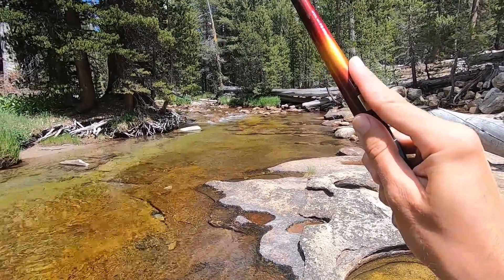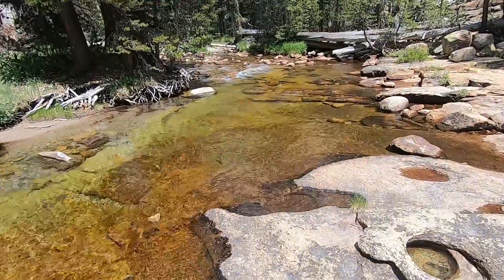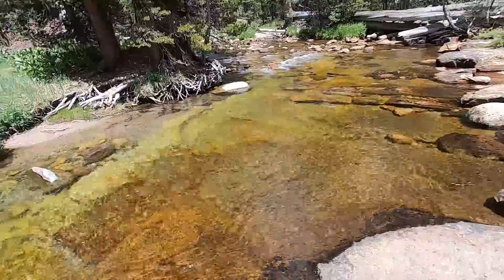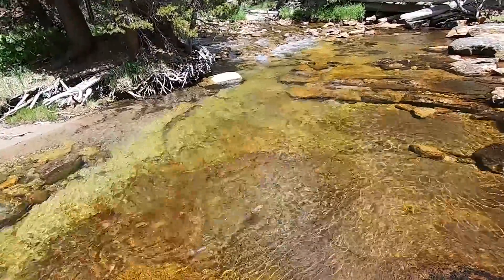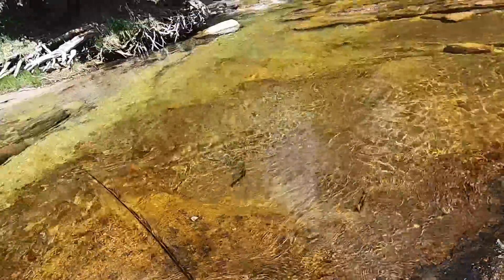Got another one from the same area — don't want to drag them across the rocks here. Lots of fish in this pool. That's another nice one. Such clear water, beautiful water.